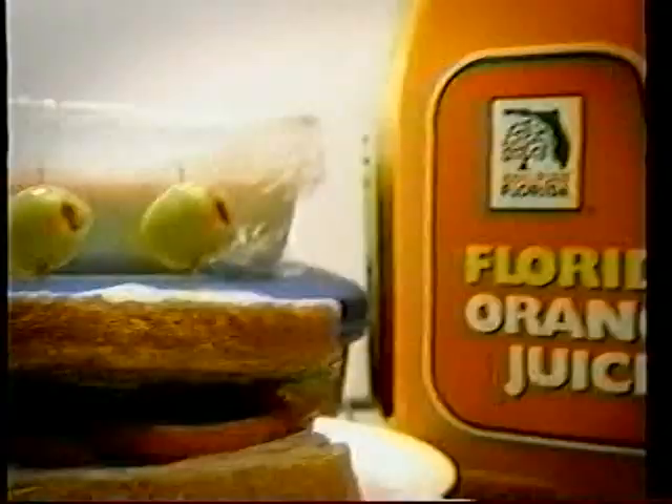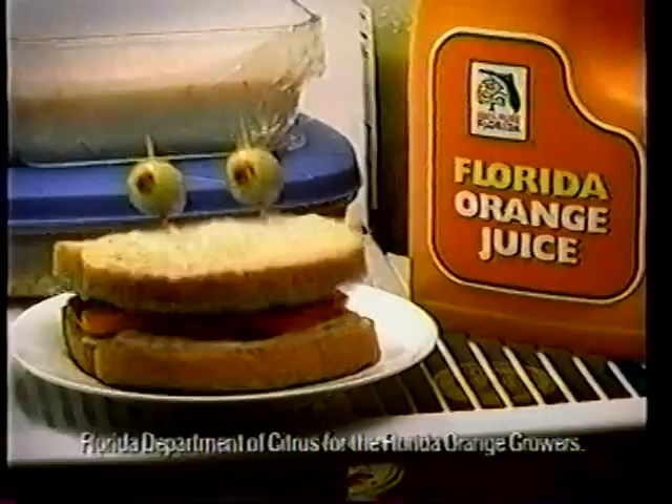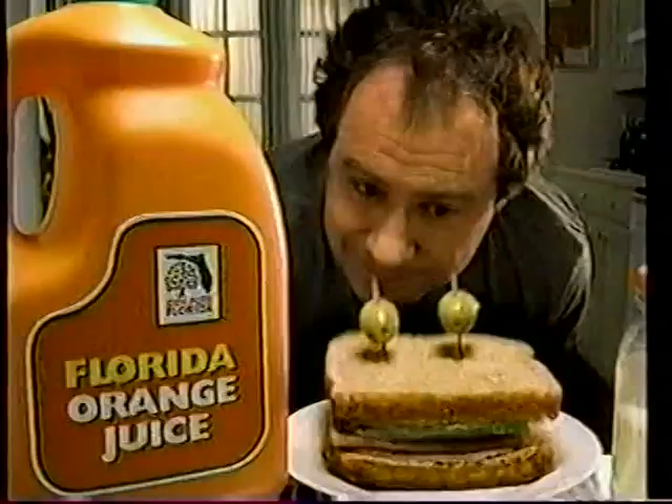Look, see that sunshine tree symbol? Yeah. That means that that orange juice is 100% guaranteed to be 100% pure Florida orange juice and nothing but.